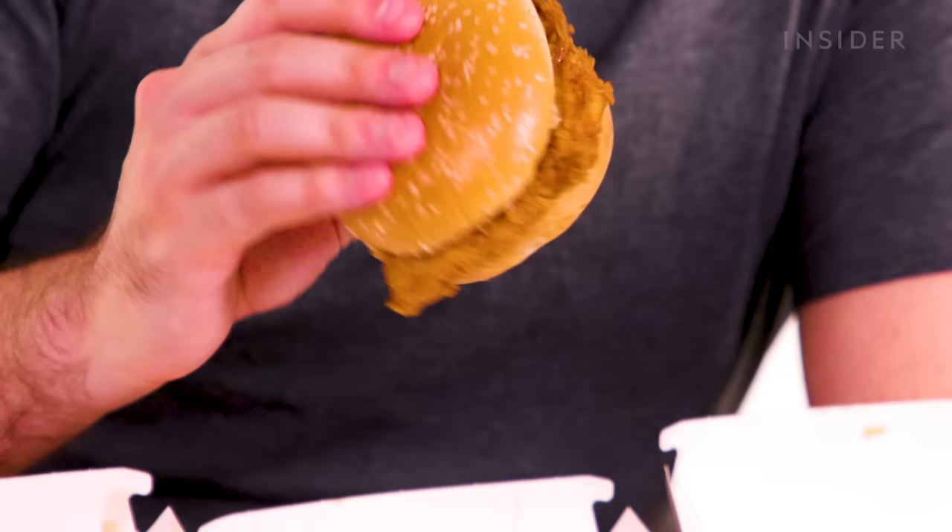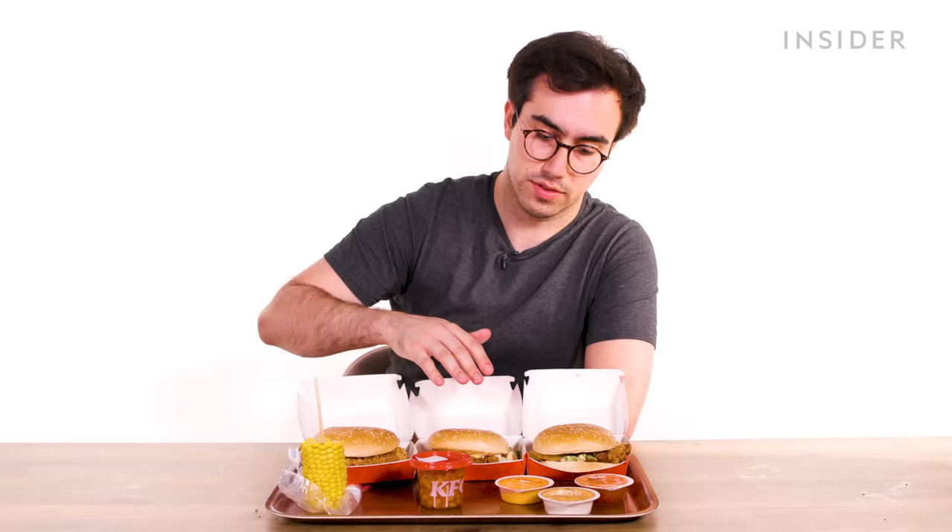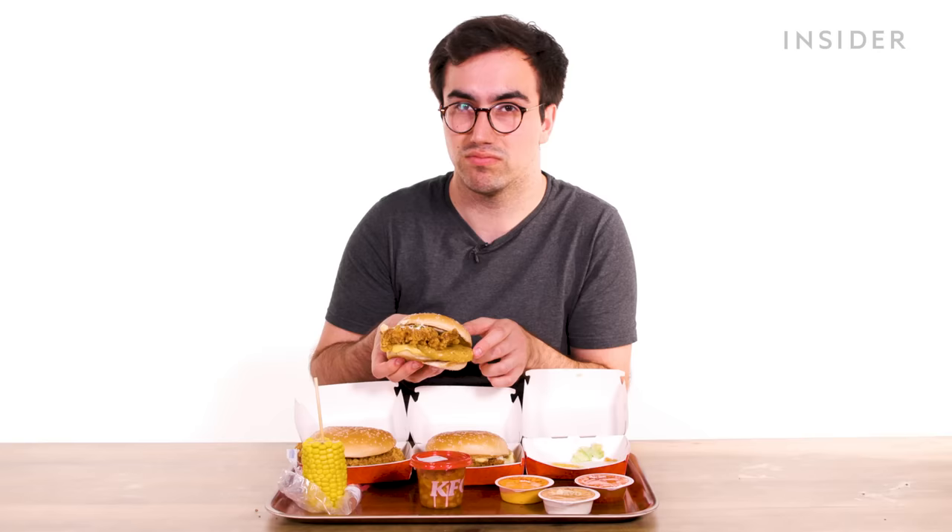The UK also has the Zinger burger, which is the same thing but with the spice level amped up. You can also turn these burgers into a tower burger, which adds cheese and a hash brown — a very worthwhile addition.